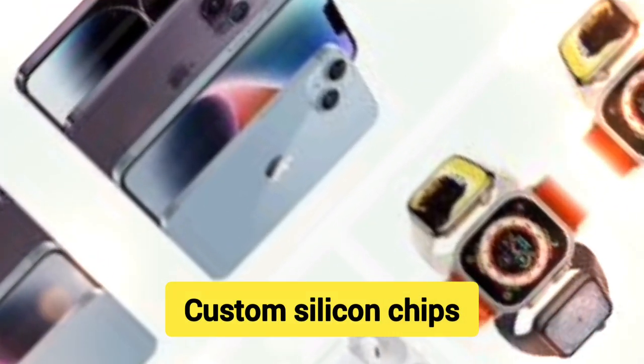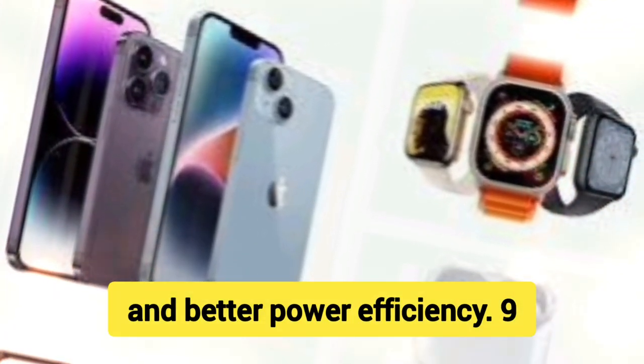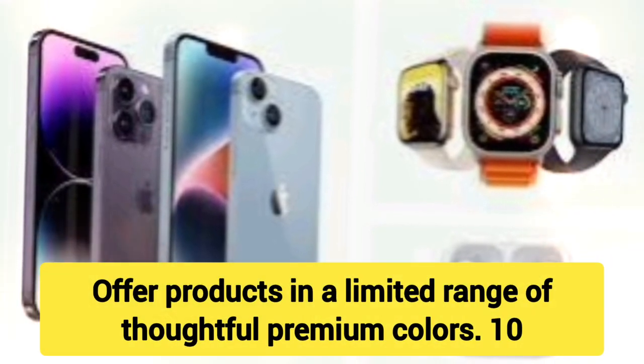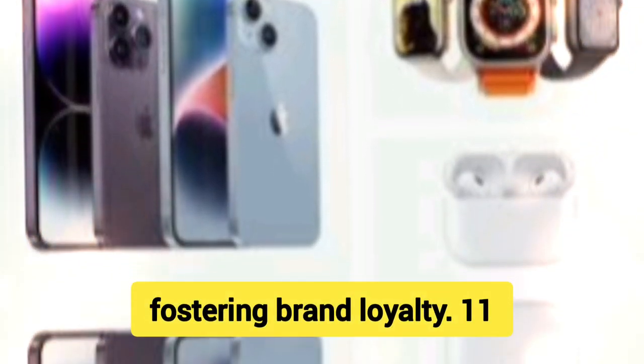8. Custom Silicon Chips — Develop proprietary chips for optimized performance and better power efficiency. 9. Color Palette — Offer products in a limited range of thoughtful, premium colors. 10. Unified Ecosystem — Design products that work better together, fostering brand loyalty.